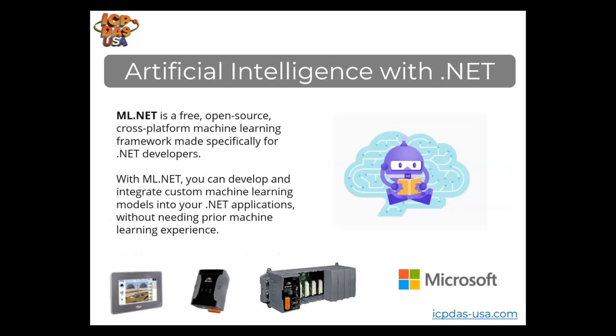We provide .NET programmable controllers, or you can use our equipment with PC-based systems running .NET applications. ML.NET, developed by Microsoft, is a free, open-source, cross-platform machine learning framework made specifically for .NET developers. If you're already familiar with C# and C++ and automation systems, this is a nice tool. It allows you to integrate custom machine learning models into your .NET applications without requiring any prior machine learning experience. It's a tool within Visual Studio.